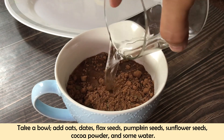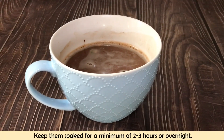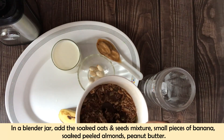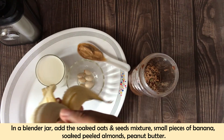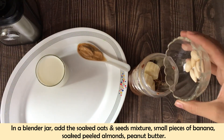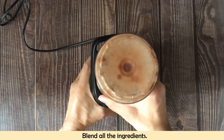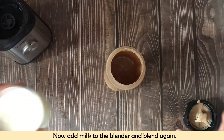Now I have added water to the oats, seeds and cocoa powder mixture and we will let it soak well — leave it for 2-3 hours, or you can store it overnight in the fridge so that you can make your smoothie ready in the morning. Now our next step is to take a blending jar. We will add our oats mixture, bananas and soaked almonds. Then add peanut butter, and first we will blend it without adding milk so that the consistency is smooth. Then we will add milk and blend again.